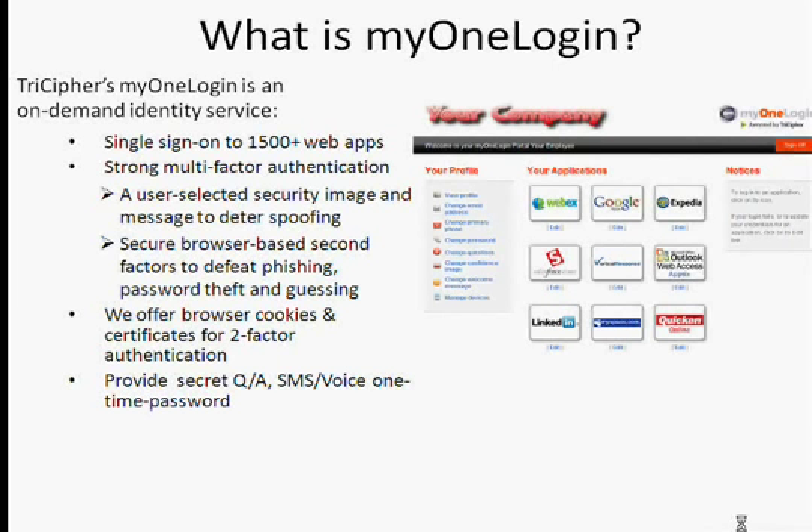Very importantly, we use strong multi-factor authentication — the same technology you see today at many leading banks. A user can select a security image and a message. When the user comes back to the site, they are shown back their security image and message. This basically prevents phishing attacks and phishers who have guessed your password from getting access to your account. The underlying technology uses browser cookies and certificates for two-factor authentication.